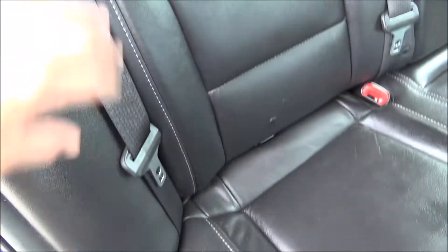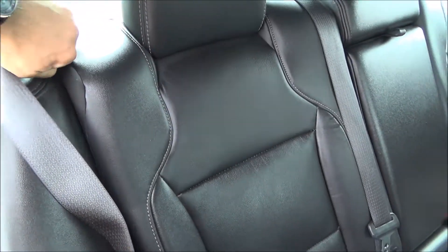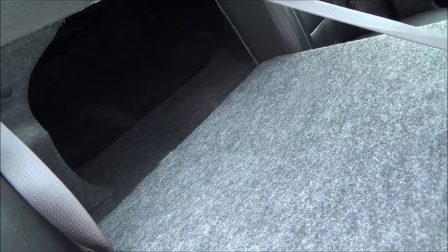These seats do look thick, but you can always bring them down and gain a little more room in the back — though I don't think you'll ever need to. That's definitely a plus.